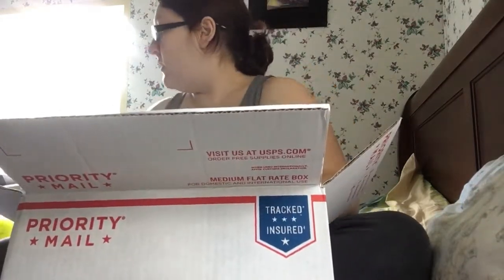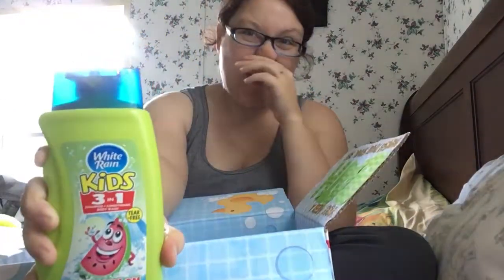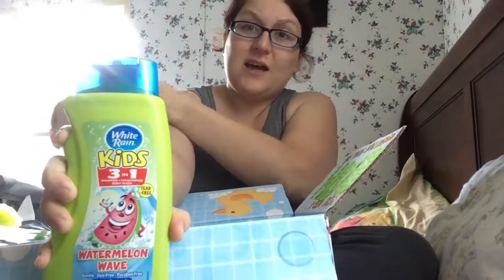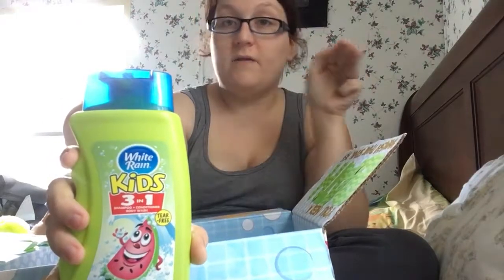Wipes — they always need wipes. I got septic-safe flushable wipes, just in case that's what he needed. Three-in-one soap: I had to get the kids version because the kids one was about five dollars and the adult kind was more like eight to fifteen dollars. But it's one bottle — soap, shampoo, and conditioner all in one.